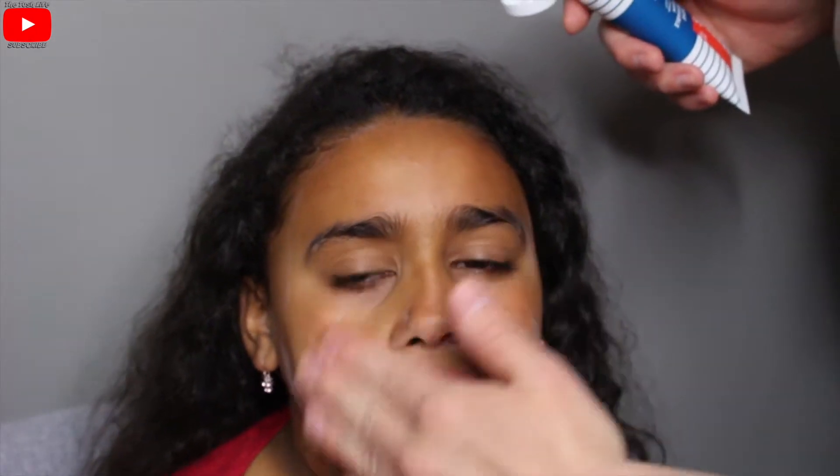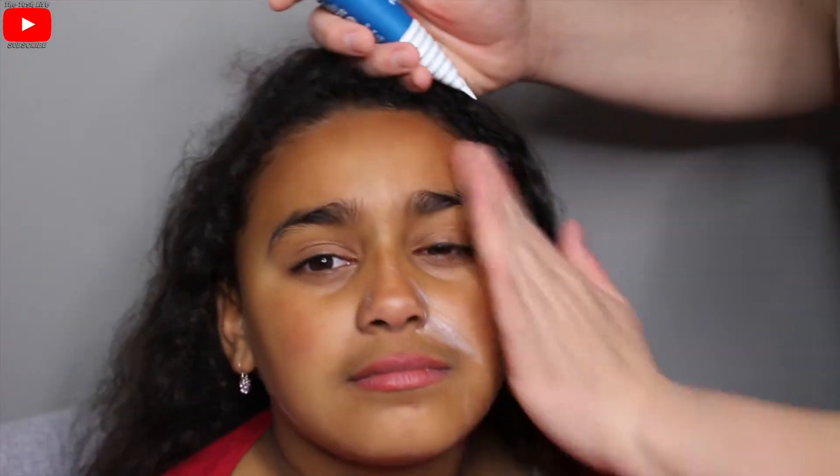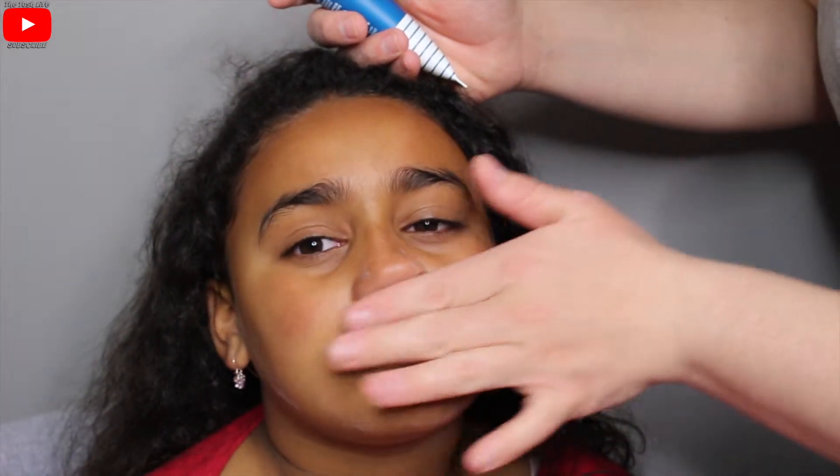It doesn't say how much product needs to be applied, but I'm assuming a generous amount, so that's what we're doing. It feels pretty nice and soft on my face. I asked her: does it feel refreshing? She said yeah. Does it feel cakey? No. Does it feel like a normal moisturizer? Yeah, it feels like it's in my skin.